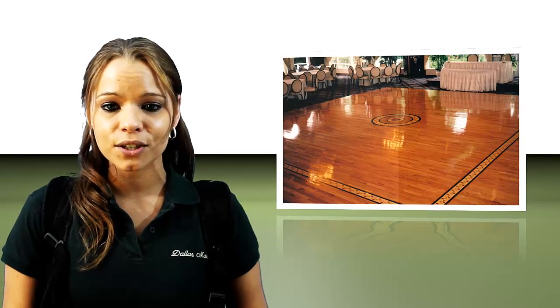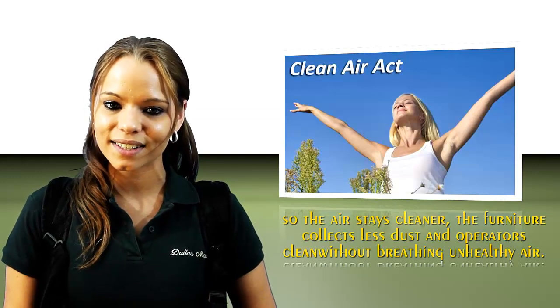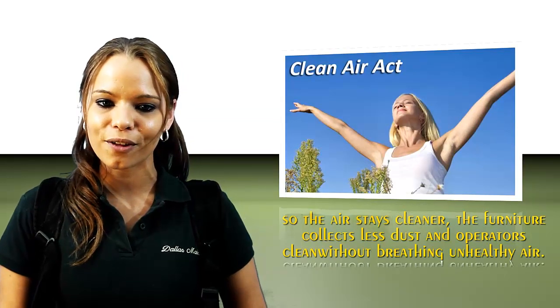Proteam's unique method of suction vacuuming cleans carpets, hardwood floors, and other surfaces without stirring up dust. So the air stays cleaner, the furniture collects less dust, and operators can clean without breathing unhealthy air.